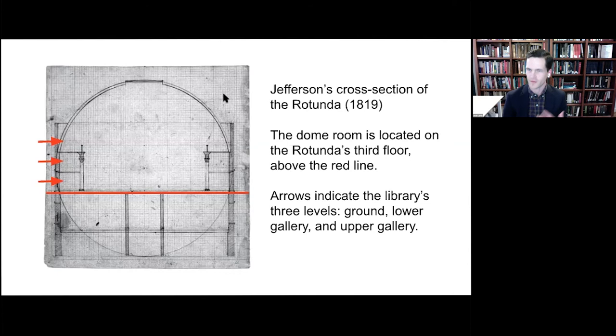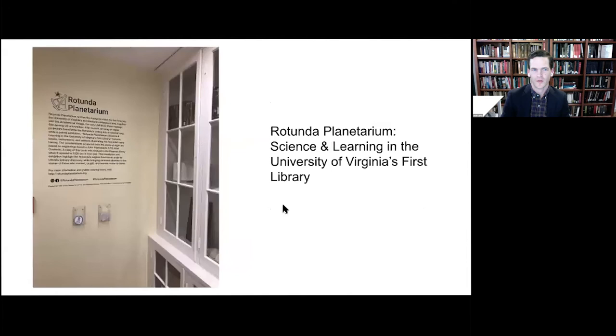The recently completed Rotunda renovations, while beautiful and necessary, obscure the Rotunda's full past. Using archival research and the digital methods of display that Sam detailed, we aimed to resuscitate this past but also provide a locus for the entire university community to make connections between past and present. The exhibition — called Rotunda Planetarium: Science and Learning in the University of Virginia's First Library — was developed in collaboration with Rare Book School and grouped into three thematic sections across six individual shelving units in the Rotunda dome room, signaling the premium we place on physical objects as pedagogical tools and sources of historical knowledge.